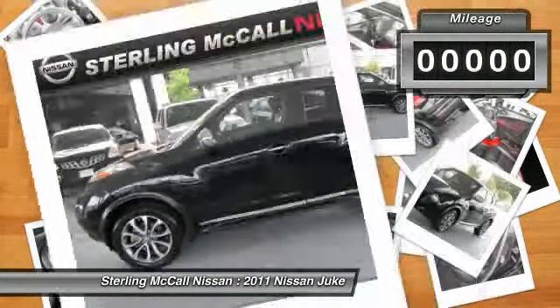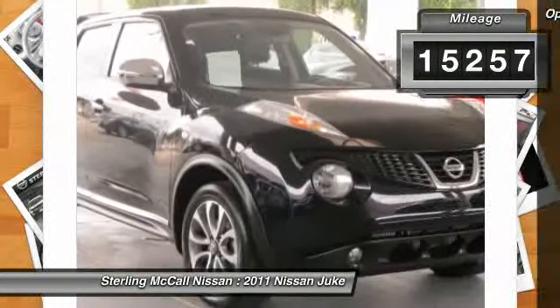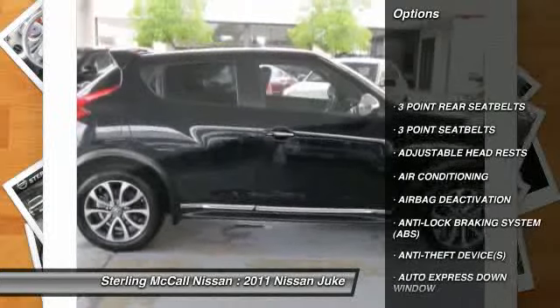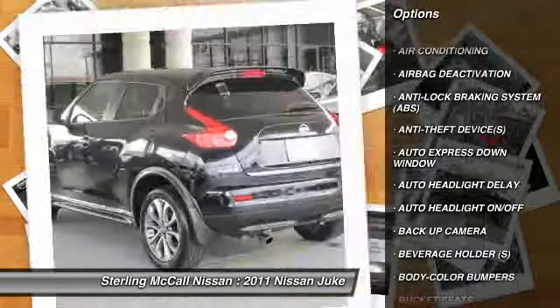This vehicle has less than 20,000 miles. Here are some of this vehicle's great options: dual airbags, power steering, auto express down window, air conditioning, front adjustable headrests, cruise control.